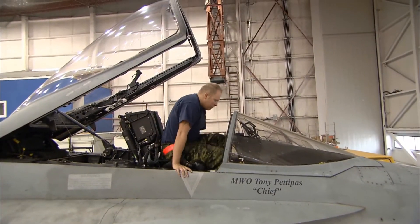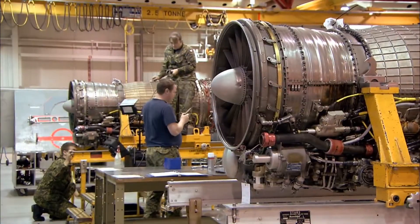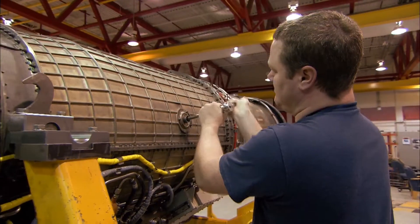I think the coolest part of the job is actually sitting in the jet. Sitting in the jet, doing functionals, working on the aircraft is like working on a NASCAR — like a sports car or something — but it's a fighter jet. It's not something that everybody gets to do.